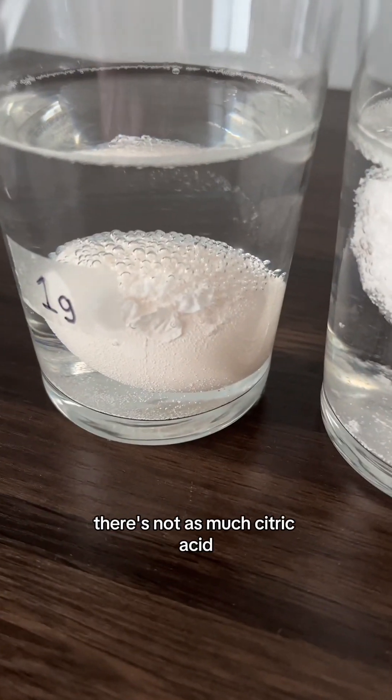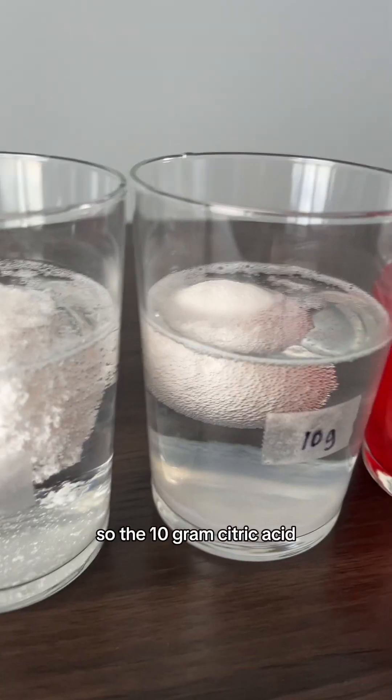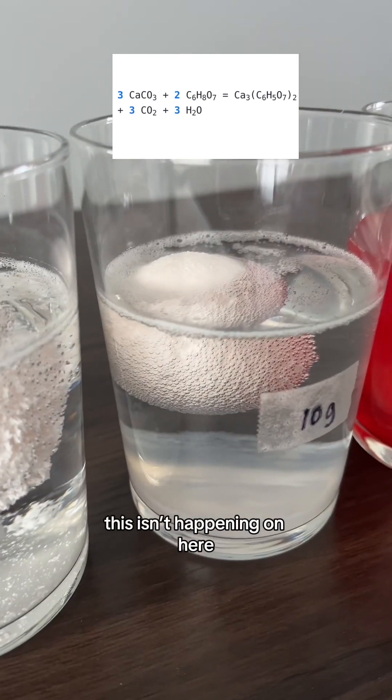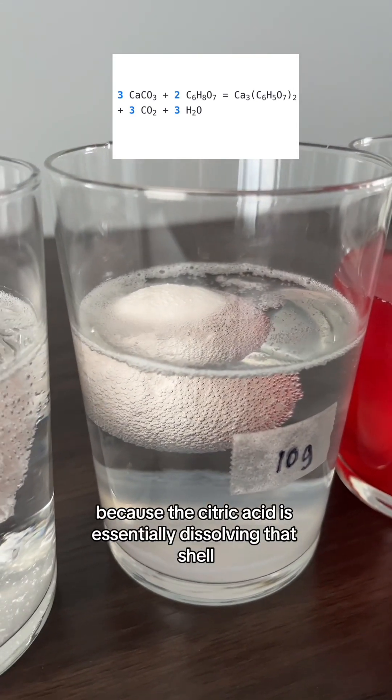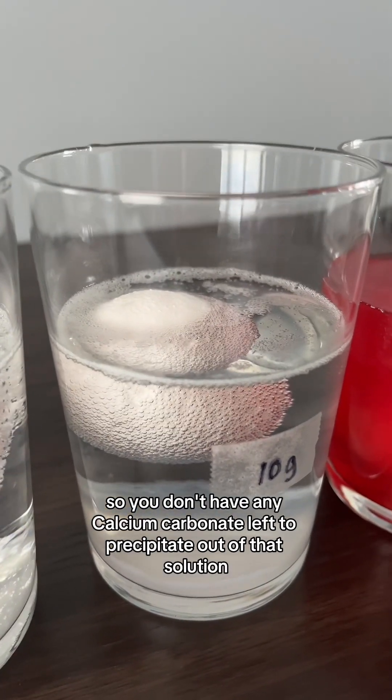In the one gram solution, there's not as much citric acid, so it's only creating bubbles on part of the shell. The ten gram citric acid solution has enough to react with all of the calcium carbonate. The formations aren't happening there because the citric acid is essentially dissolving the shell entirely, so you have no calcium carbonate left to precipitate out of solution.